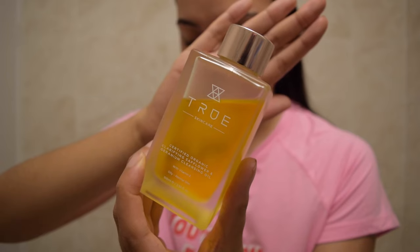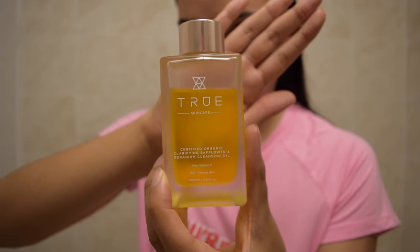Basically, I don't know what's going to happen and I can only hope that it's going to help my skin feel refreshed. I'm going to use an oil cleanser specifically designed to cleanse your skin. I'm using True Skin Care, which I've recently discovered. This is a certified organic clarifying safflower and geranium cleansing oil with vitamin E, for oily to normal skin. This cleansing method is definitely not needed every single day — I just like it as a treatment. It does do things to my skin and my skin always feels nice afterwards.